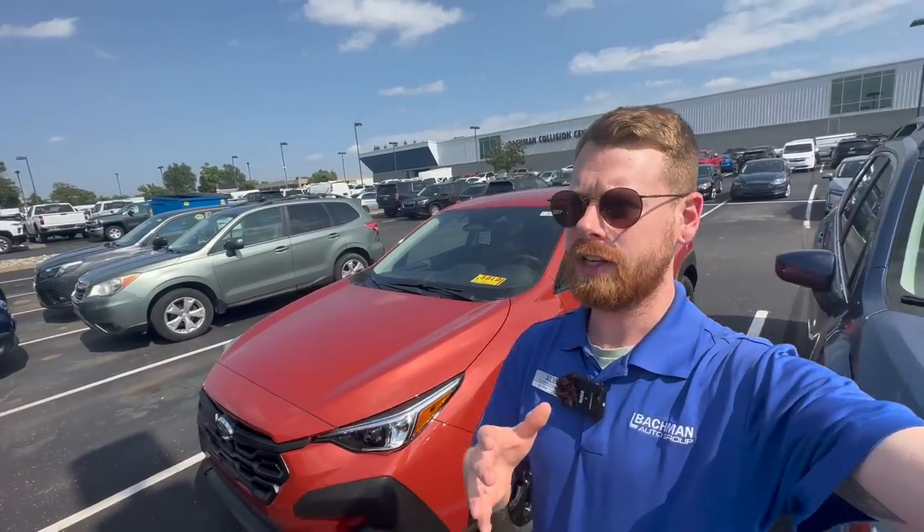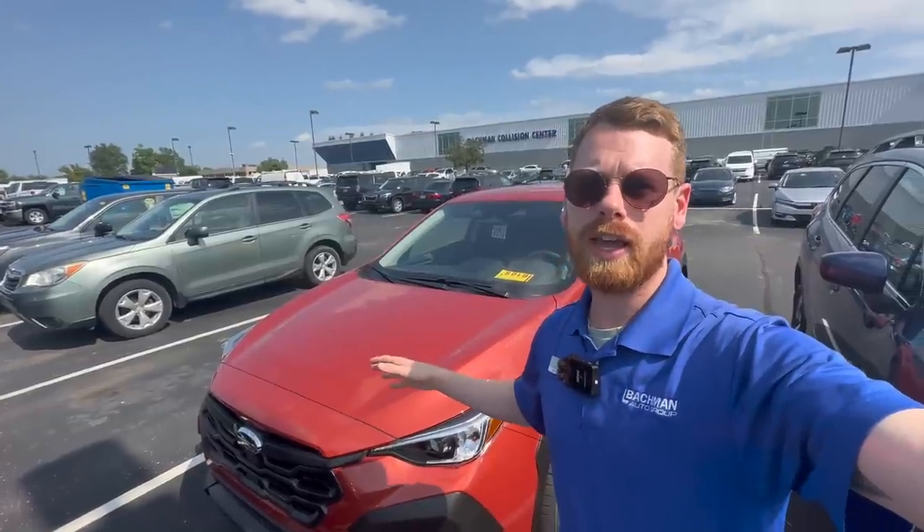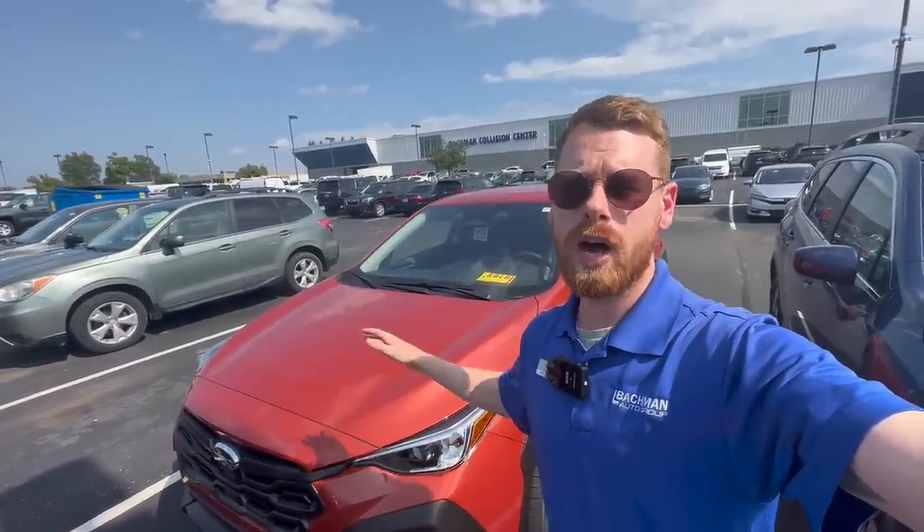I saw a video here on YouTube recently by Brandon over at Car Questions Answered. Shout out to Brandon for inspiring the video I'm making today. He talked about the lowest price new car for each auto manufacturer and did a pretty in-depth video. Definitely go check out his channel — he makes a ton of valuable videos. I wanted to take the same approach, but instead of looking at all auto manufacturers, I wanted to look at every single Subaru model and answer: what is the lowest price for each Subaru model? So today I'm going to share the lowest price on every single Subaru model available today and more.